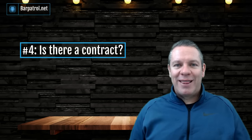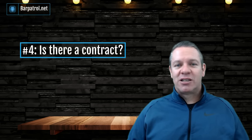Question number four: is there a contract? This is one of the most important questions you need to ask during the demo. POS companies want you to go into a contract — the longer the better for them. They want you as a customer as long as possible, and you can hardly blame them. But you need to make sure you really like the system before you sign a three-year contract.